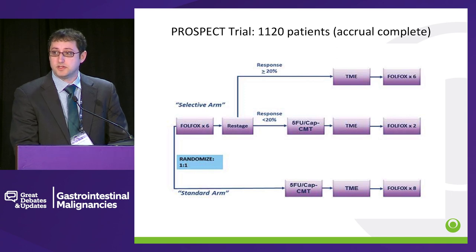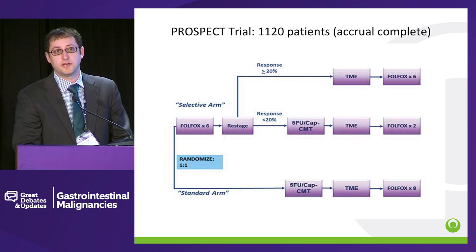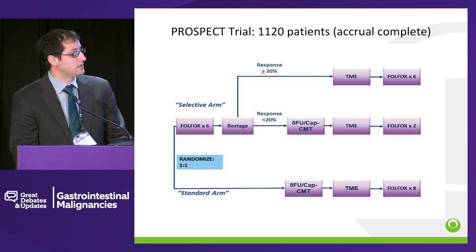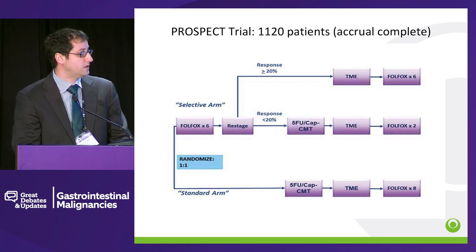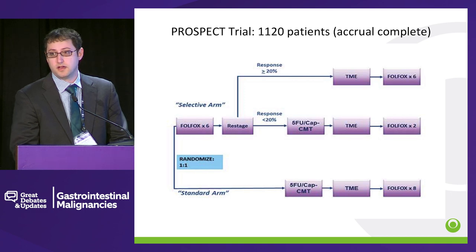The PROSPECT trial has also finished accrual recently. This is a very important study that will help guide us about the role of radiotherapy in the total neoadjuvant era. Patients were randomized to receiving total neoadjuvant chemotherapy — FOLFOX-6 — and then restaging. If patients had a good response, radiation therapy was taken out. If they did not have a good response, they received preoperative chemoradiation therapy before TME, versus the standard arm of preoperative chemoradiation therapy. Hopefully this will guide us about the role of radiotherapy at all in the preoperative setting.